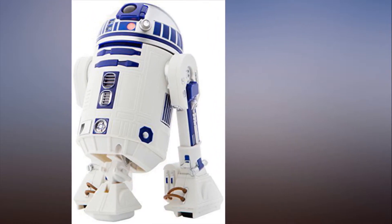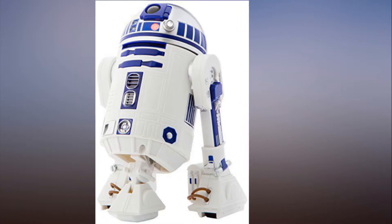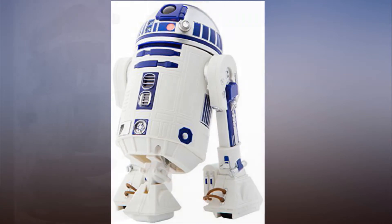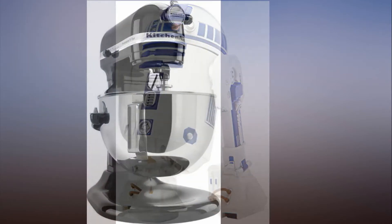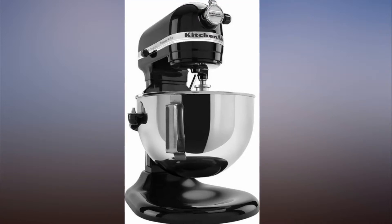This beautiful vacuum features Dyson's super powerful suction and signature ball pivot. It's also light to move and easy to use. You can get it 38% off right now. Read more here. Dyson Ball Multi Floor 2 upright vacuum — see details.